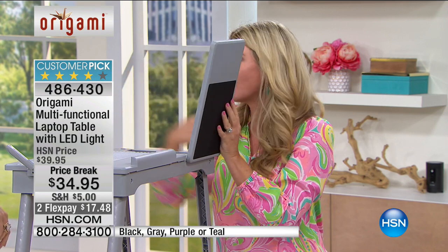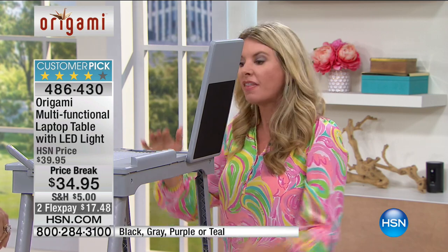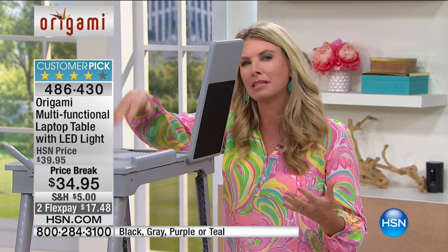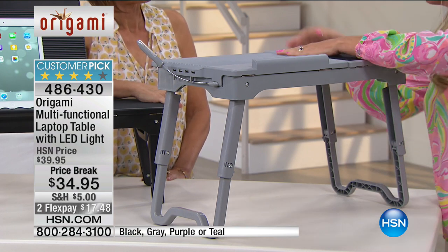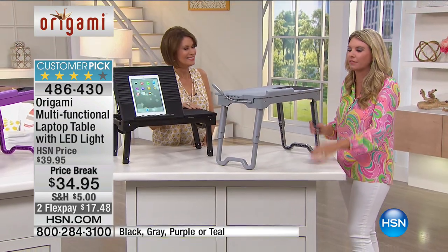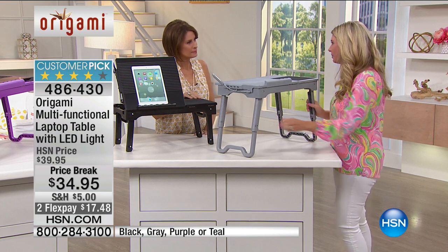I've got two daughters — it is road trip season because they are out of school. They pack everything up in here and sit in the back with their tablets, their phones, their computer. Whatever they need is right at their fingertips, and now they're completely entertained. It's a perfect system, and then when they get to wherever we're going, it becomes that laptop table as well. These are great for students — if you're thinking about graduation gifts, how perfect is this in a dorm room?